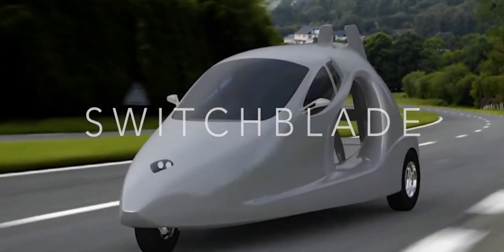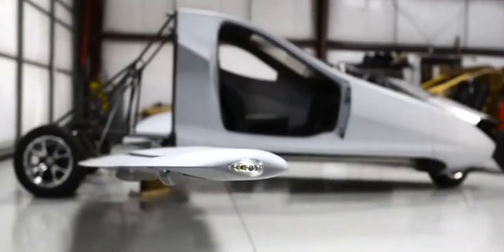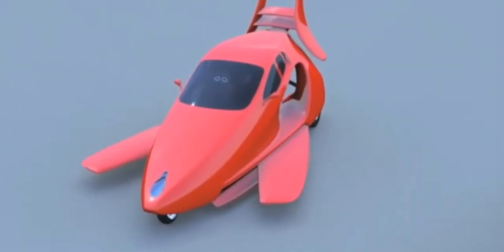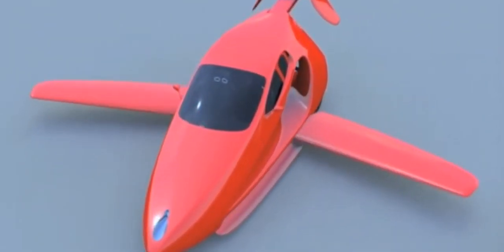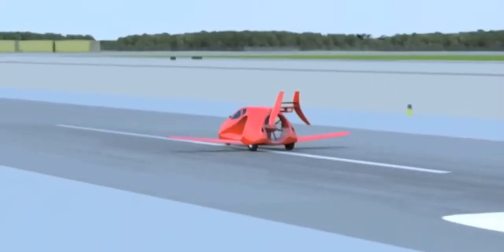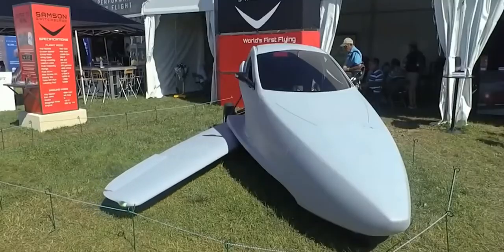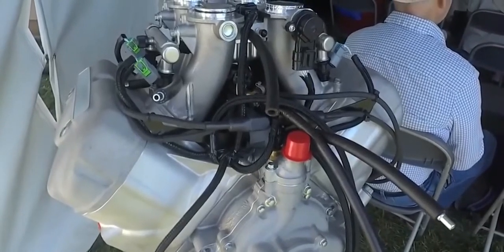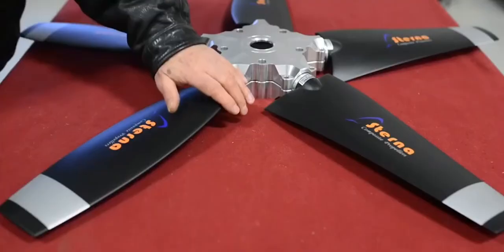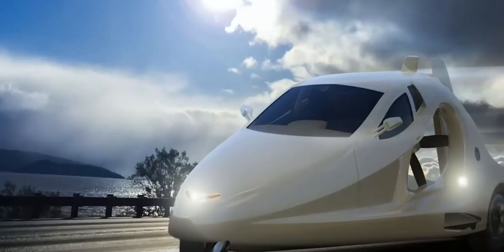The Switchblade. This is a three-wheel, street-legal, sport flying car that you can drive from your garage to a nearby local airport and fly it up to a height of 4 km at a speed of 322 km per hour. With the help of a 190-horsepower liquid-cooled 1.6-liter V4 engine, at 129 km per hour the car will take off naturally once the wings are extended.